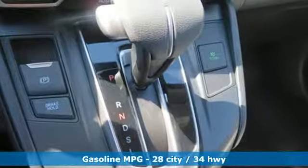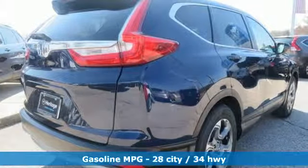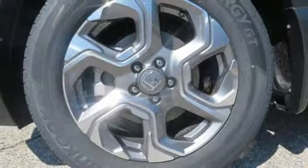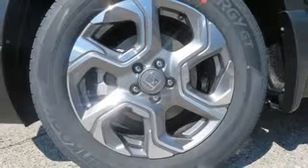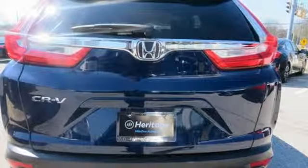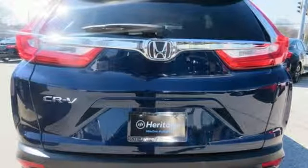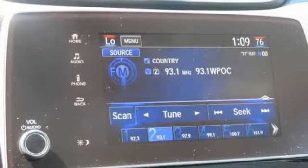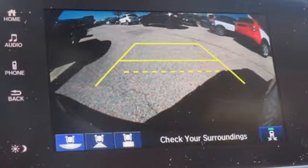Streaming audio, power heated mirrors, dual zone climate control, digital instrument gauges, doors and push button start proximity key, front heated bucket seats, intercooled turbo inline four cylinder engine, power sliding and tilting sunroof, gas pressurized shocks, and continuously variable automatic transmission.